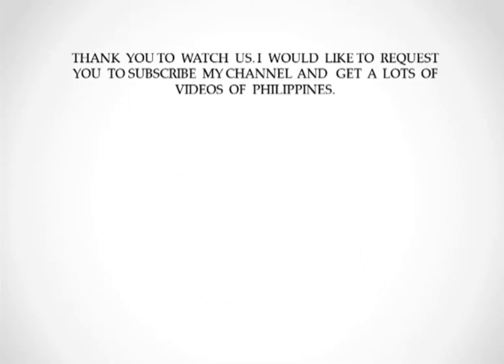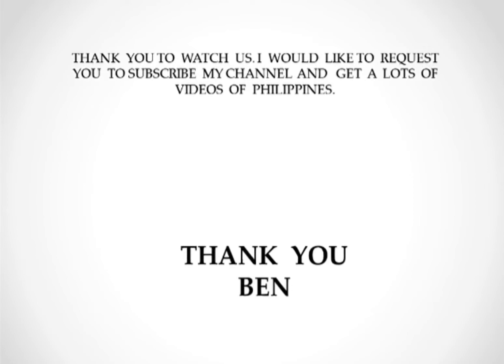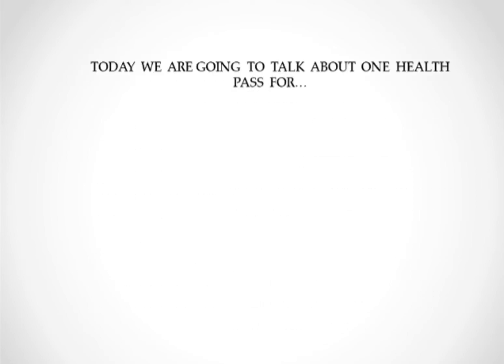Hello guys, good morning. Today we are going to talk about the One Health Pass. Thank you for watching. Please subscribe to my channel to get a lot of videos about the Philippines. I'm Ben, and today we are going to talk about the One Health Pass.